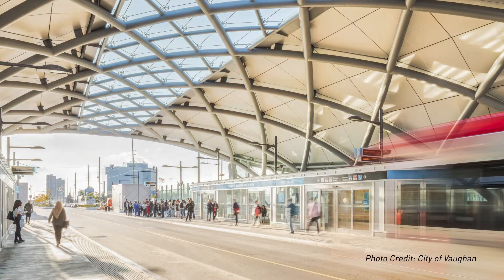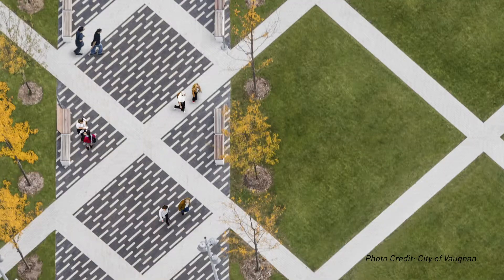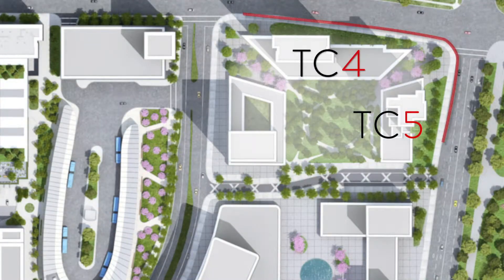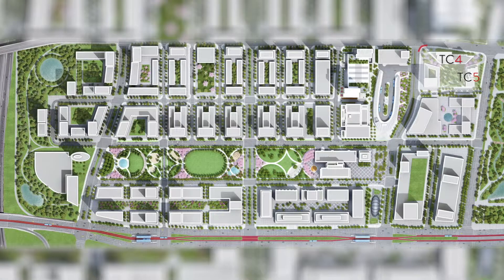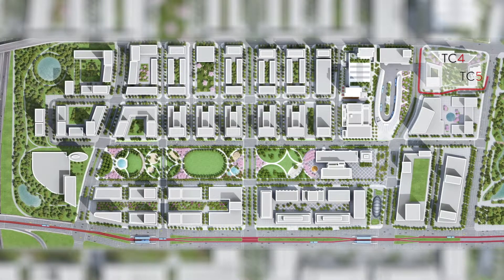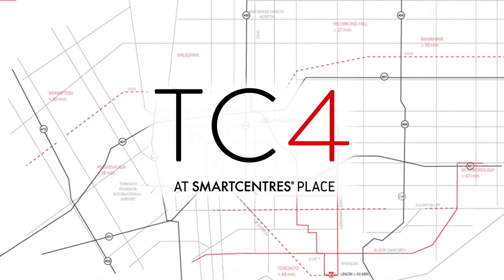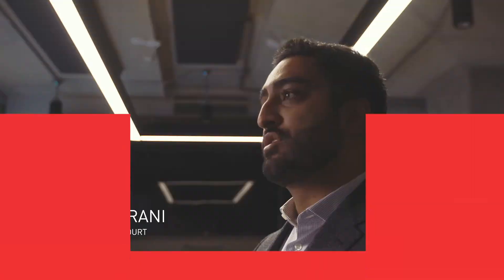Smart Centres Place is reinventing what it means to create great new urbanism — it is a new way to build a city. TC4 is so plugged in, it's in the center ice location of the VMC within the Smart Centres Place master plan.